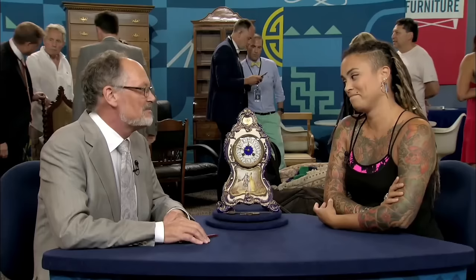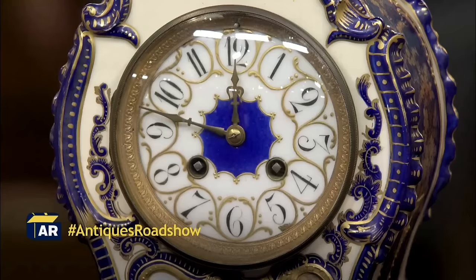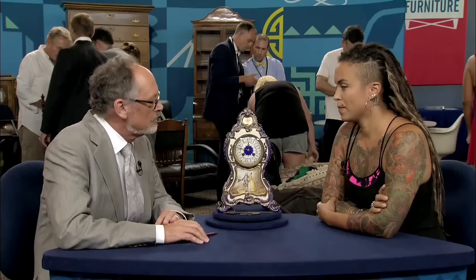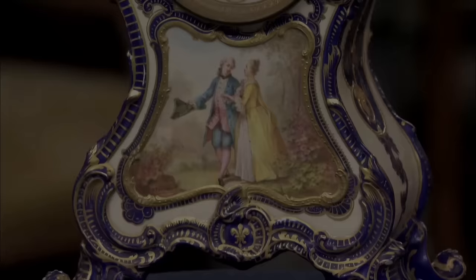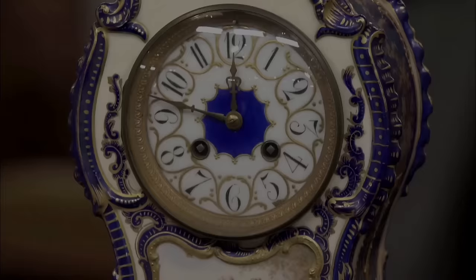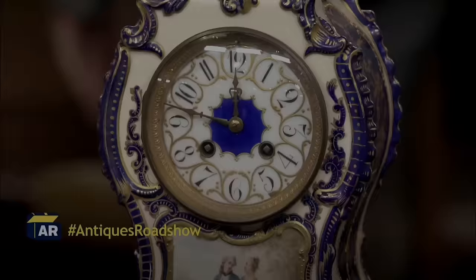This stunning clock holds a special place in this guest's heart, given to her by her grandfather — a clock fixer and jeweler — as a gift about 15 years ago. Originating from France, this clock is estimated to be from the late 19th to early 20th century. It has a very Louis XV style to it — a vague Rococo motif. It's originally part of a three-piece set called a garniture.